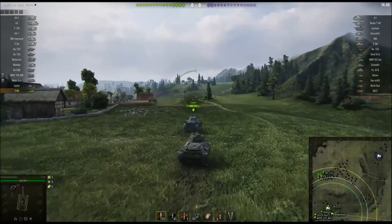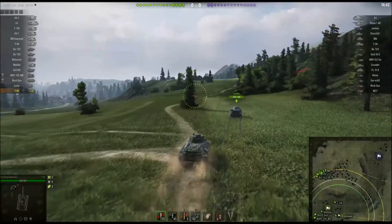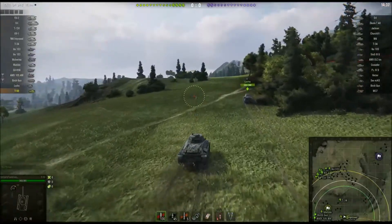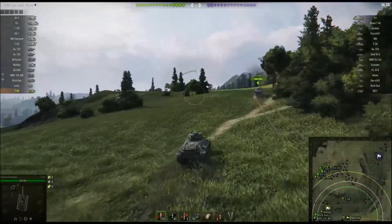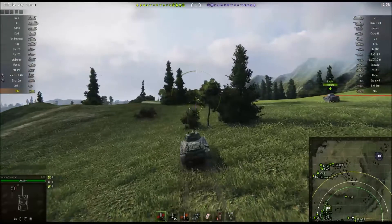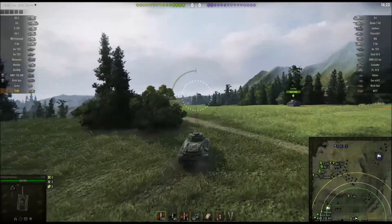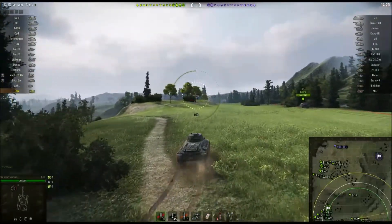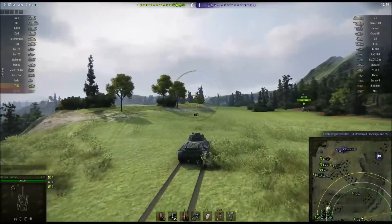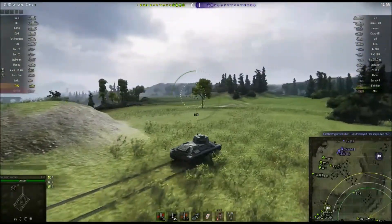In that battle I was being pretty aggressive - active scouting, poking to find the enemy. We're on Westfield, and myself in the Luchs and an M4 Improved are going to head up to the south. I really like playing the north side of this map in a medium or a heavy. I find on the south you can just hold the enemy off without committing a lot of tanks, because the game is won in the northwest corner of the map, on the hill and in the T-shaped town. But you do have to have something on the south in case the enemy pushes - you can alert your teammates and hopefully take some enemies out before they advance too far.